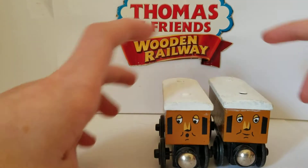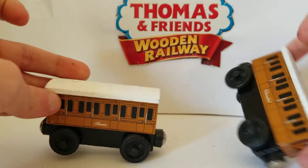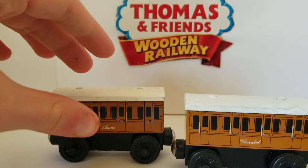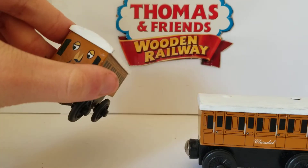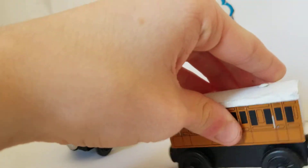Annie and Clarabel are two orange-ish brown coaches that Thomas pulls on his branch line. Annie can carry passengers, but Clarabel can carry both the passengers and the guard.